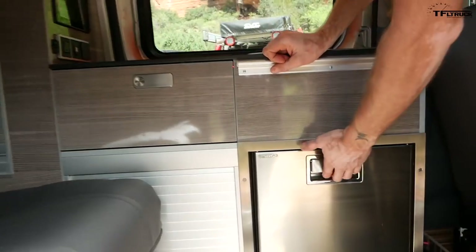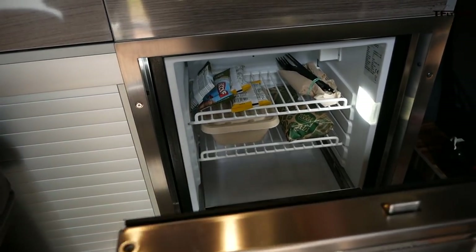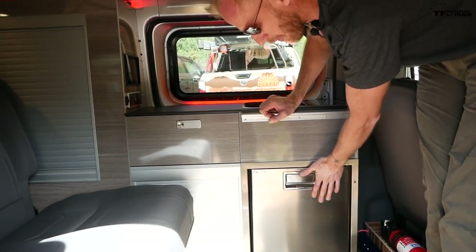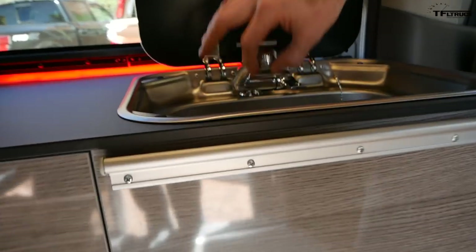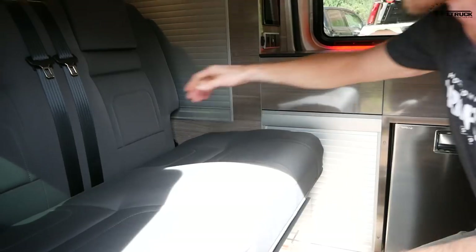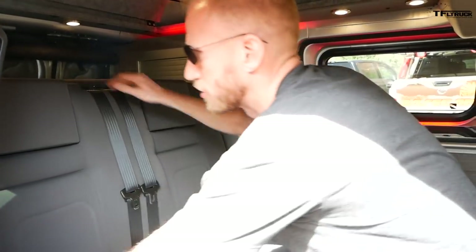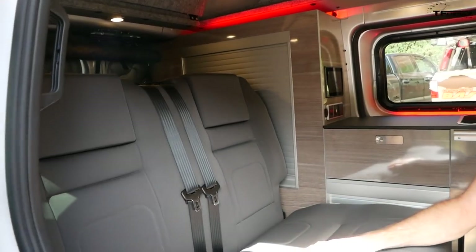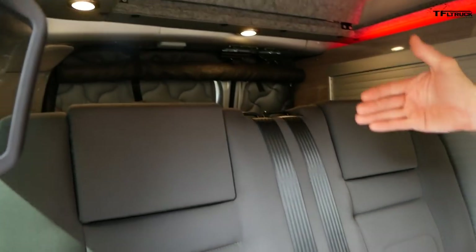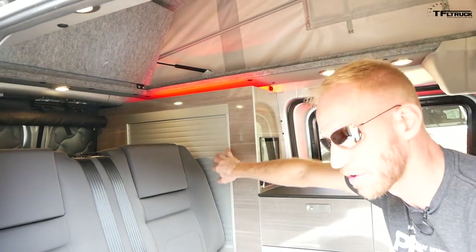We've got a slide-out stainless steel compressor refrigerator with a remote compressor — very efficient — and a stainless steel sink. You can bring the unit forward, drop the back down, and now you have a huge trunk in the back: 42 inches wide by 25 inches deep. That's where the bulk of storage goes when driving if you don't want to use the closed cabinet.